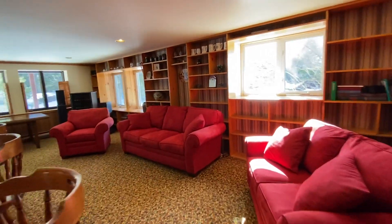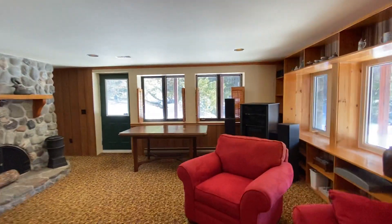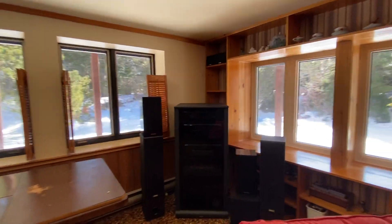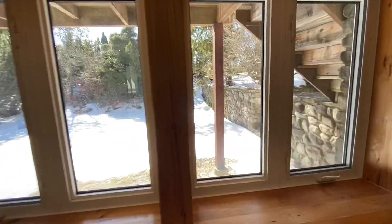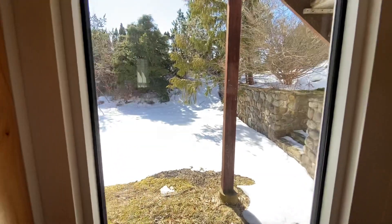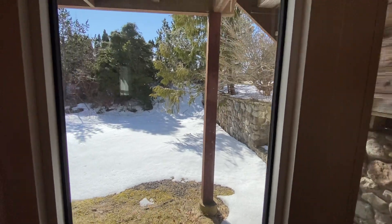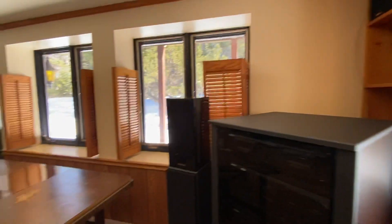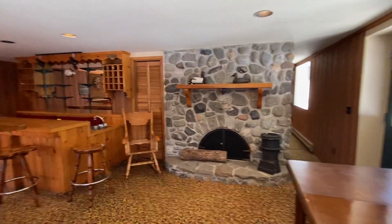Beautiful home, very nice for entertaining. There's another exit to go outside — if you want to barbecue there's a nice little area out here. It's winter now so you can't really see it, but there's a nice stone wall, steps going up to the paved driveway, and a beautiful fireplace with a lovely bar.